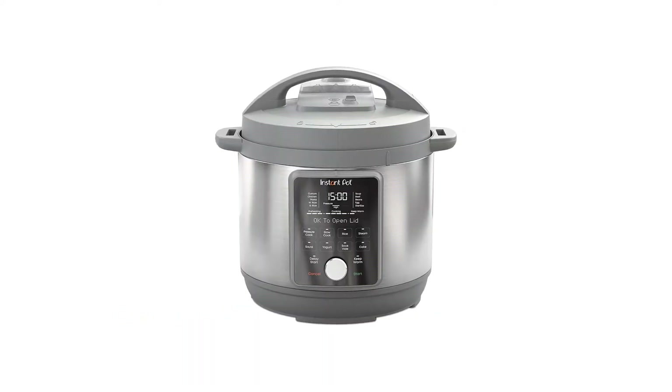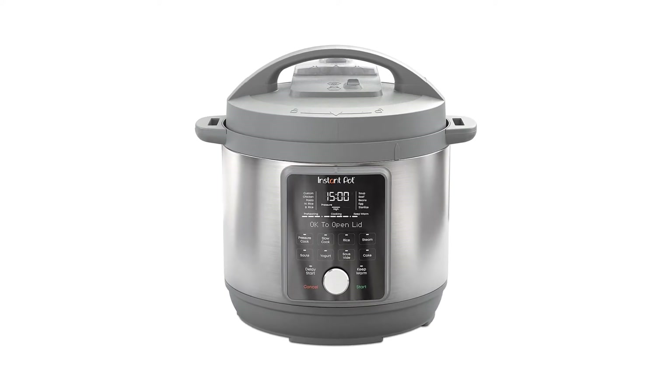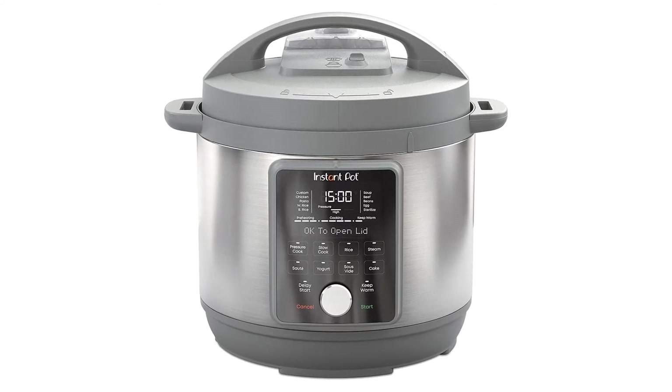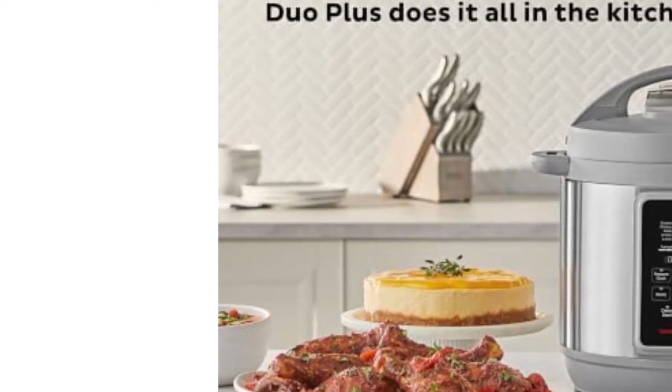Number 1: Instant Pot Duo Plus. The Instant Pot Duo may be the brand's overall bestseller, but our lab pros selected the upgraded Instant Pot Duo Plus as our top pick. It offers everything that the best-selling Duo does, and then some, without much additional cost. In addition to the settings offered by the basic Duo, this souped-up model also has settings for making more delicate foods like cakes and eggs.